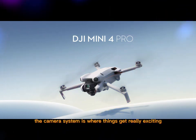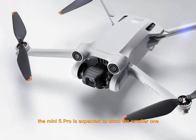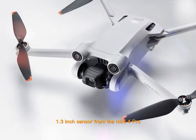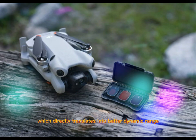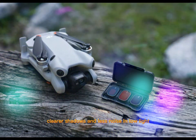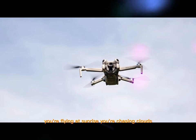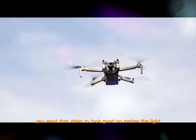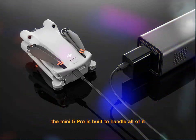The camera system is where things get really exciting. The Mini 5 Pro is expected to ditch the smaller 1/1.3-inch sensor from the Mini 4 Pro in favor of a full 1-inch sensor, or possibly even larger. That means it can capture more light, which directly translates into better dynamic range, clearer shadows, and less noise in low light. Because drone footage isn't always shot at golden hour — you're flying at sunrise, chasing clouds, filming against the sun — and you want that video to look good no matter the light.